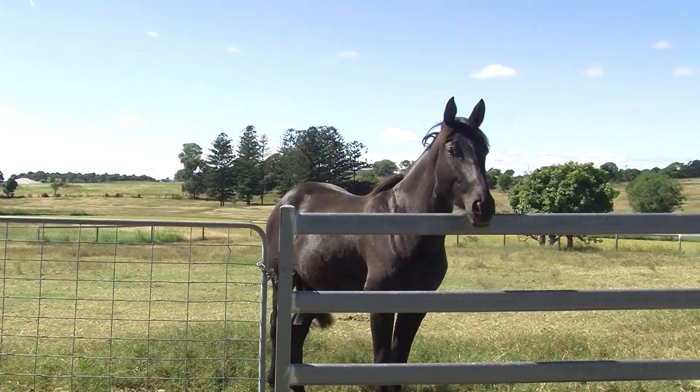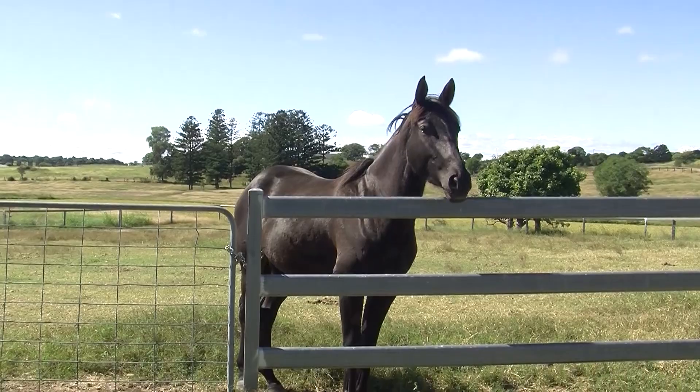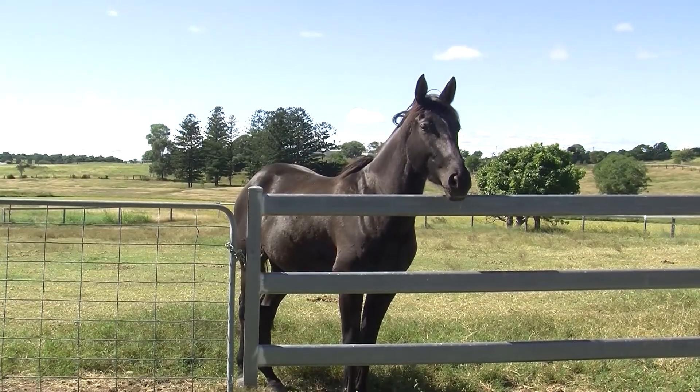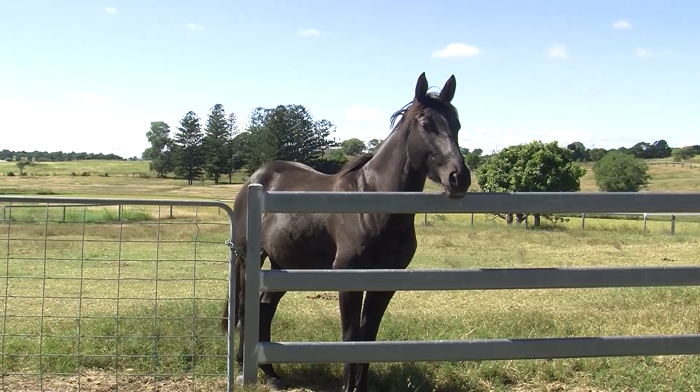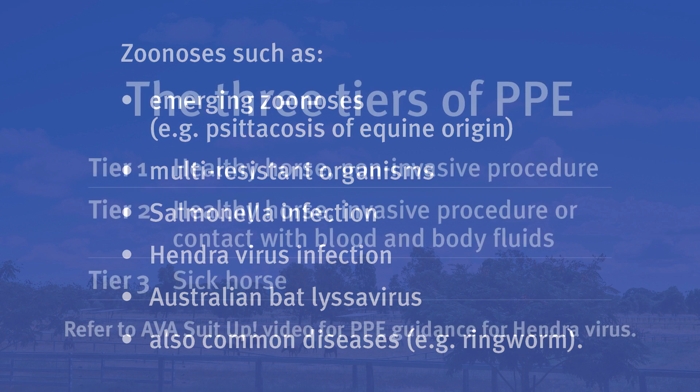When examining an apparently healthy horse, I'm mitigating against zoonotic diseases, both known and emerging, that pose a risk to human health. Some of these include emerging zoonoses like psittacosis of equine origin, multi-resistant organisms, salmonella infection, Hendra virus infection, and Australian bat lyssavirus, which has caused disease in horses, as well as more common diseases such as ringworm.